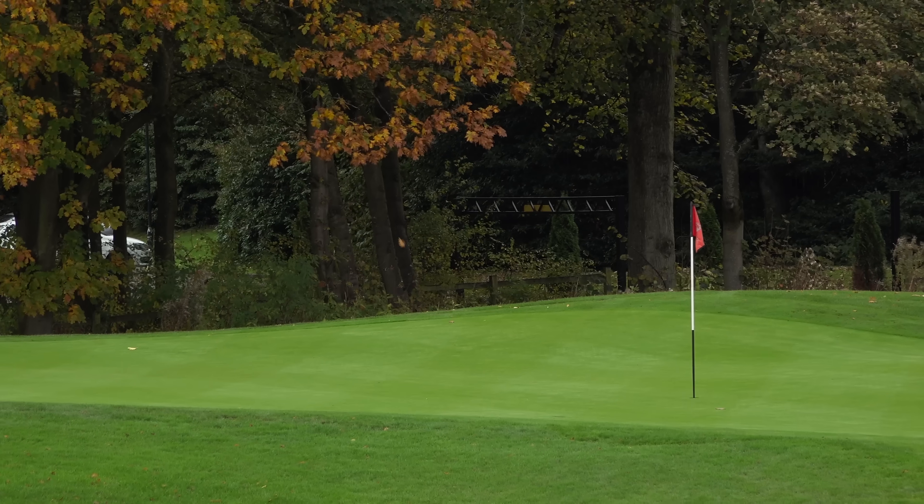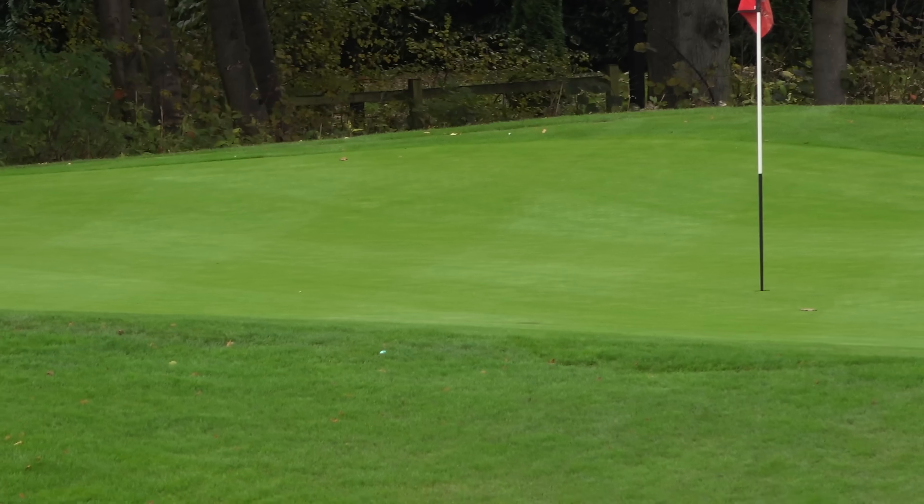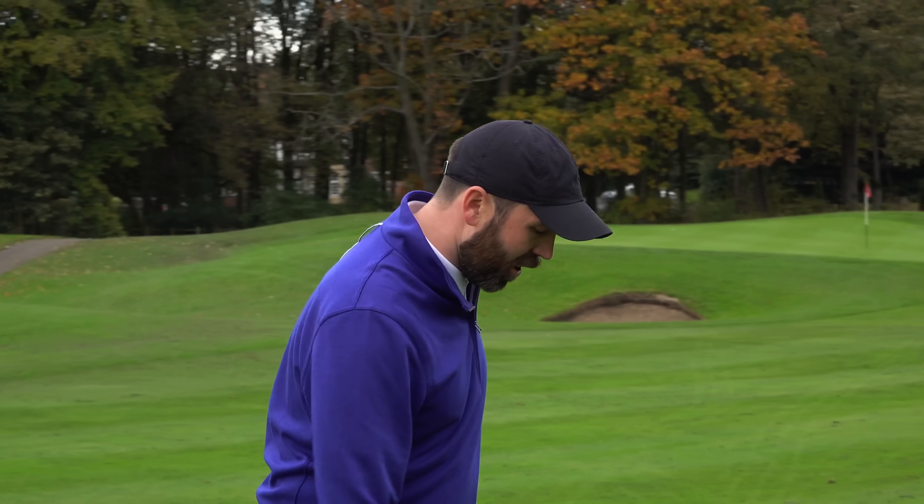That lie was disgusting, but I played it. This ball definitely doesn't travel as far as a normal golf ball.